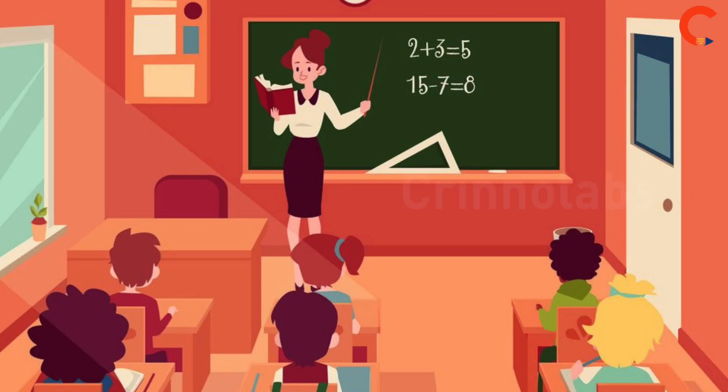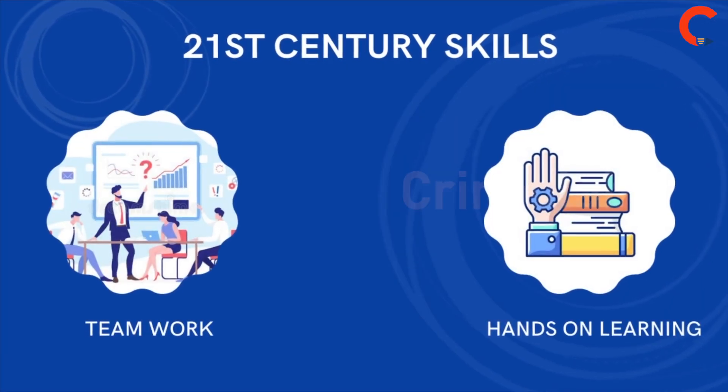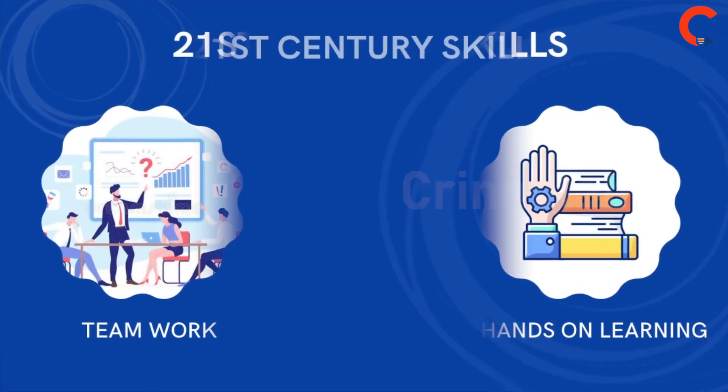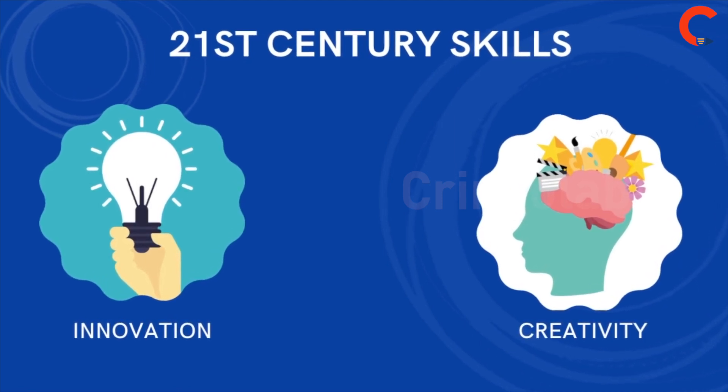The demand to upgrade STEM curriculum and develop 21st century skills among students is imminent, as scientific and technological innovations are required to succeed in this new information-based and highly technological society.